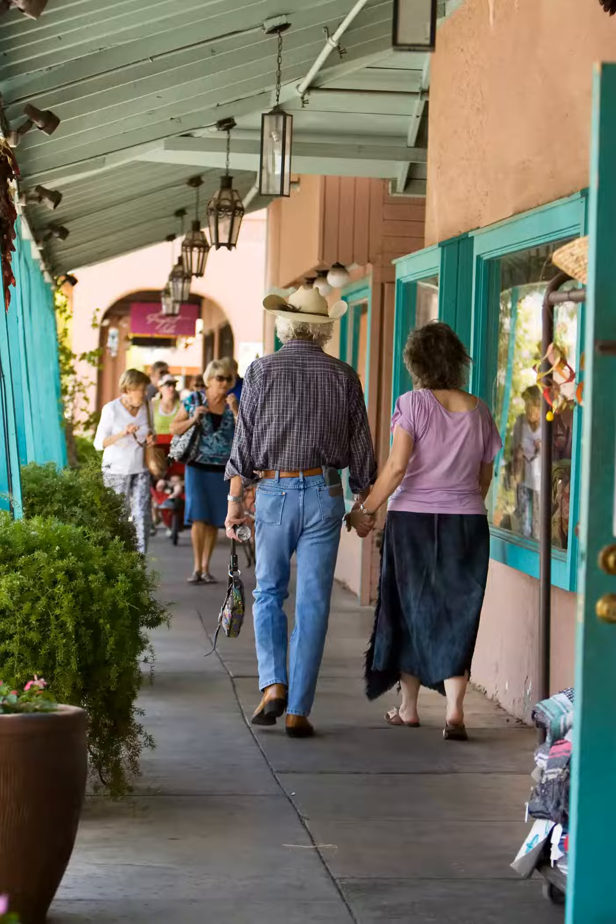But Old Town is more than fine art and fine furnishings. Fashion boutiques, gift stores, and consignment shops line the pedestrian-friendly streets, interspersed with some of Scottsdale's best restaurants, cocktail bars, and tasting rooms.